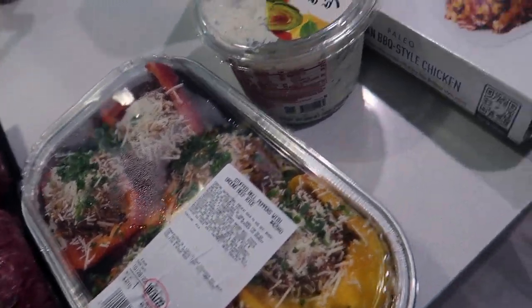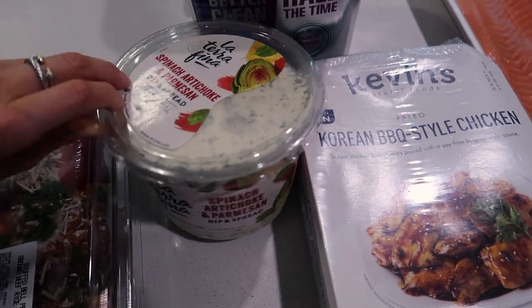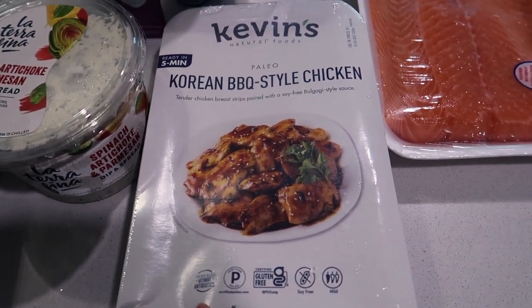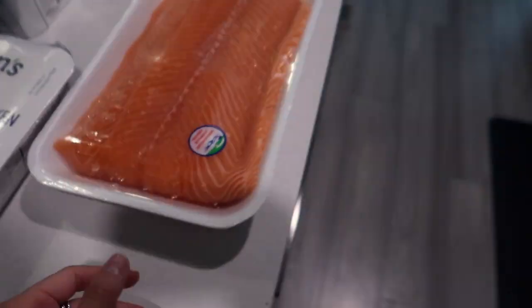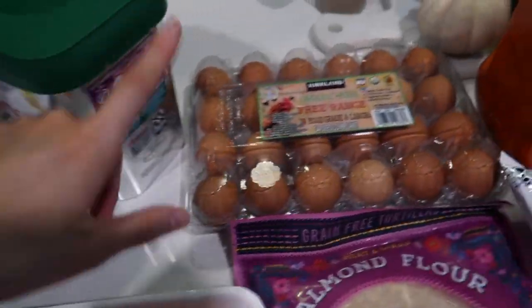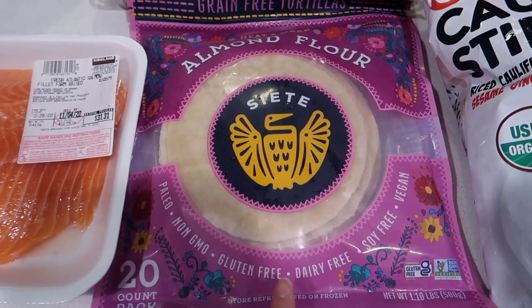This sounded really good — spinach artichoke and parmesan dip. I need to get crackers for it but got a big container of that. This is new, I haven't tried it — Korean barbecue style chicken. It has pretty decent ingredients and it sounded really good so I got this. Got a big thing of salmon that we'll cut up and vacuum seal. Got some dishwasher pods, some eggs, and some of our favorite Siete almond flour tortillas — these are really good.